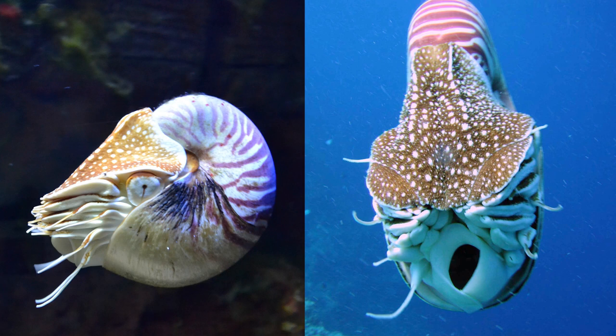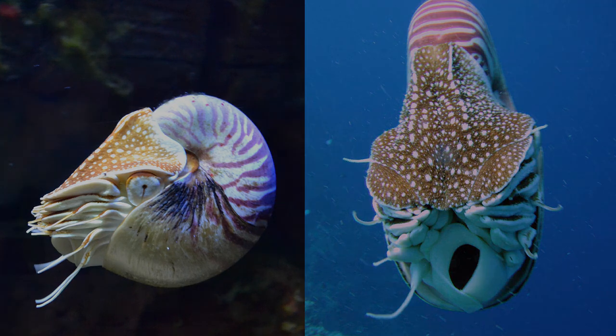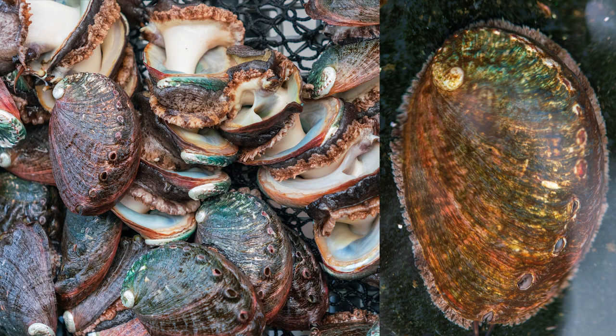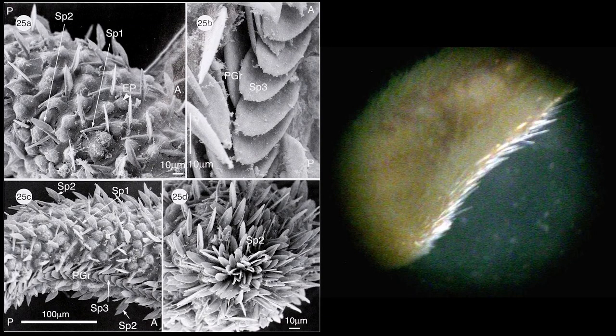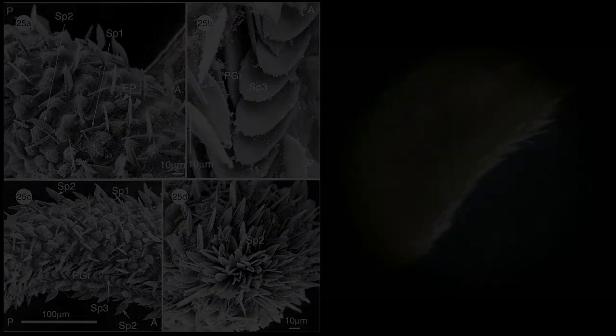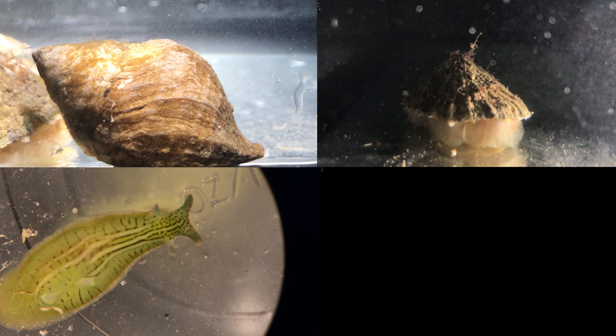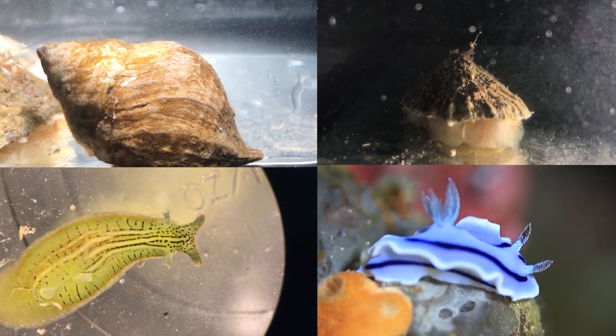Nautiluses, a type of shelled cephalopod, use their siphon for locomotion by jetting water out of it to move backwards. Mollusks show a huge diversity of shell morphology, especially among the different taxonomic classes. The Aplacophora have no shells at all — instead, the mantle secretes spicules, which are sometimes modified into scales. Many gastropods have the classic coiled shell, but some have an uncoiled shell, an internal shell, or no shell at all.